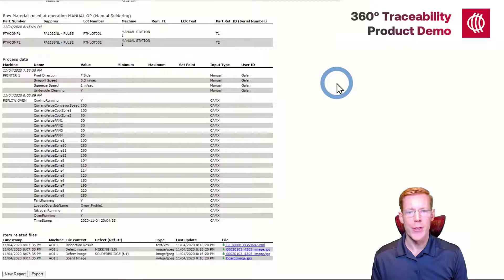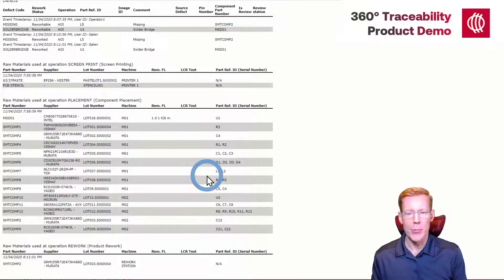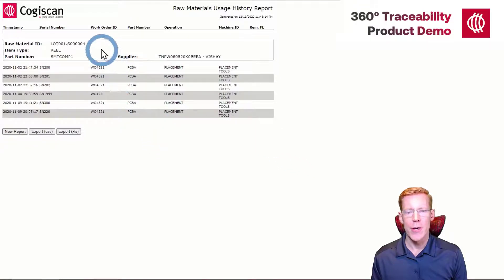That basically concludes the product history report. I do have one bonus report for you. If we go up and look at the components and raw materials placed at some of our operations, such as the placement operations, and click on the unique identifier of one of those components, we'll be presented with some options. Let's look at the raw material usage history report. This report provides information about where this specific component was used — so if this component were defective in some manner, it would tell you which serial numbers it was applied to, so in a worst case scenario they could be recalled. Clicking on one of those serial numbers takes us immediately back to the product history report.